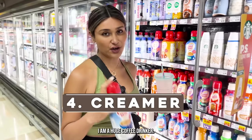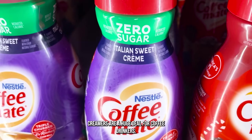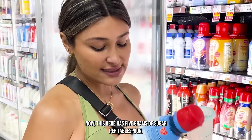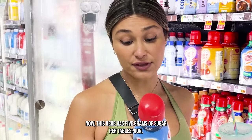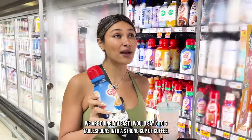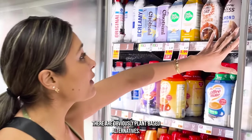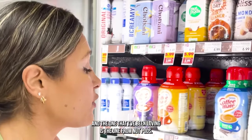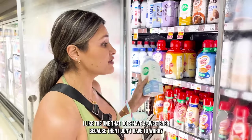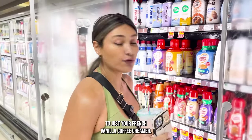Creamer — I am a huge coffee drinker and I love my creamer. This is the creamer I used to use before I switched over to sugar-free. Creamers are a huge deal for coffee drinkers. This one here has 5 grams of sugar per tablespoon. We are not adding 1 tablespoon into our coffee — we're doing at least 5 to 6 tablespoons into a strong cup of coffee. Do the math on that. There are plant-based alternatives. The one I've been using and loving is from Nut Pods. This one here literally has zero sugar and doesn't even have a sweetener in it.